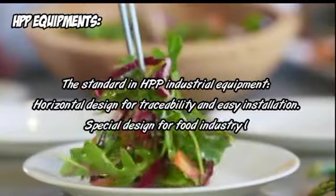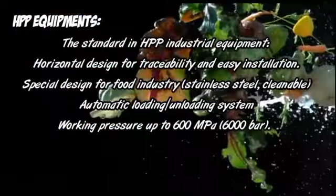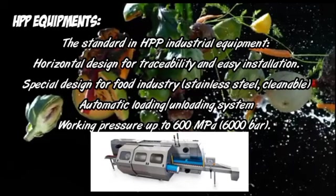HPP Equipment: The standard in HPP industrial equipment features a horizontal design for traceability and easy installation, special design for the food industry, stainless steel, cleanable automatic loading and unloading system, and working pressure up to 600 MPa at 6000 watts.